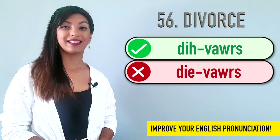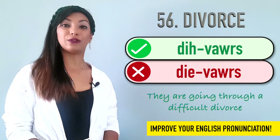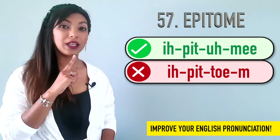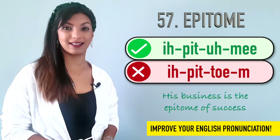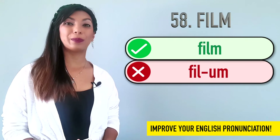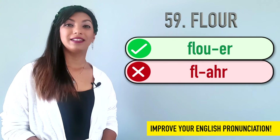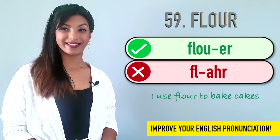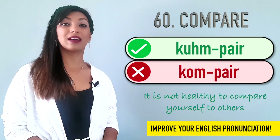Fifty-six is divorce. We don't say divorce. It's divorce. Example: They are going through a difficult divorce. Fifty-seven is epitome. Not ipitome or epitome. It's epitome. Example: His business is the epitome of success. Fifty-eight is film. We don't say film. We say film. Example: The film industry is a multi-million dollar industry. Fifty-nine is flour. We don't say flour. We say flour. Example: I use flour to bake cakes. Sixty is compare. We don't say compare. It's compare. It is not healthy to compare yourself to others.